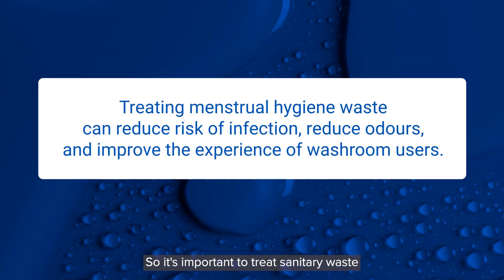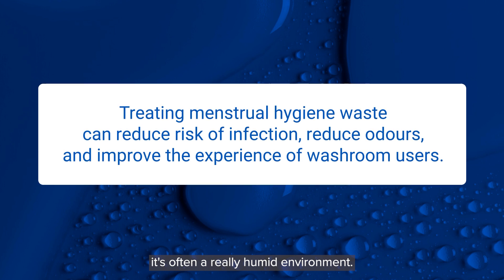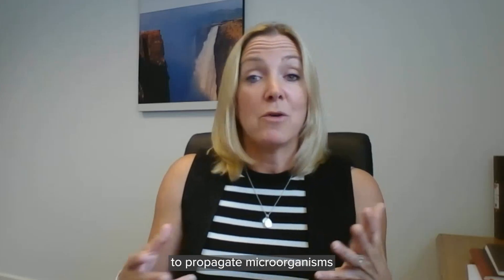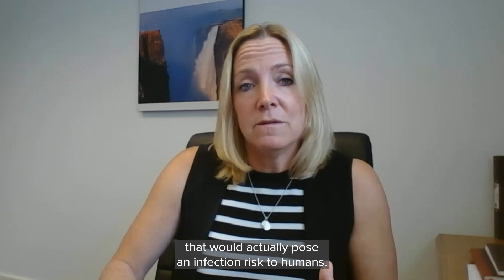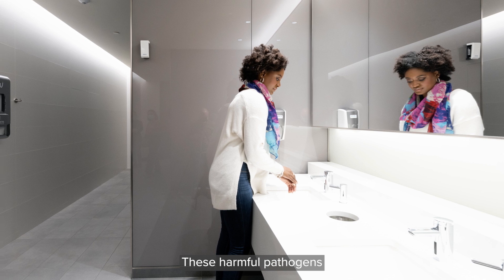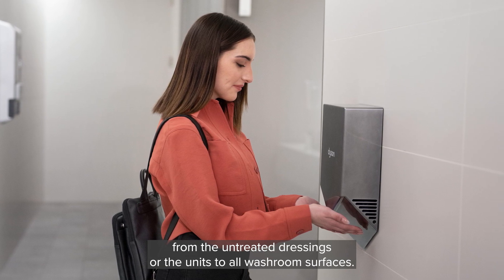It's important to treat sanitary waste because inside the sanitary bins themselves it's often a really humid environment with a lot of nutrients, so it's the perfect conditions to propagate microorganisms to a level that would actually pose an infection risk to humans. These harmful pathogens can be transferred really easily from the untreated dressings or the units to all washroom surfaces.